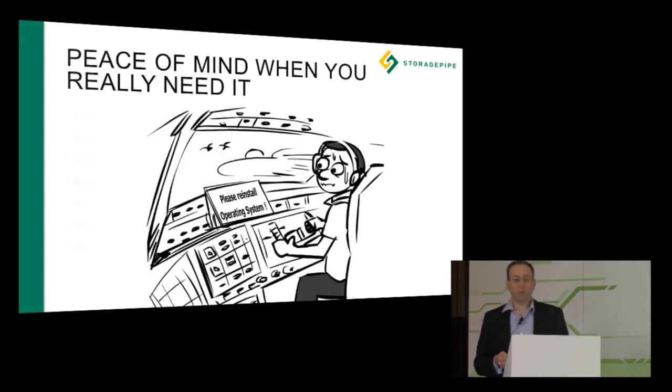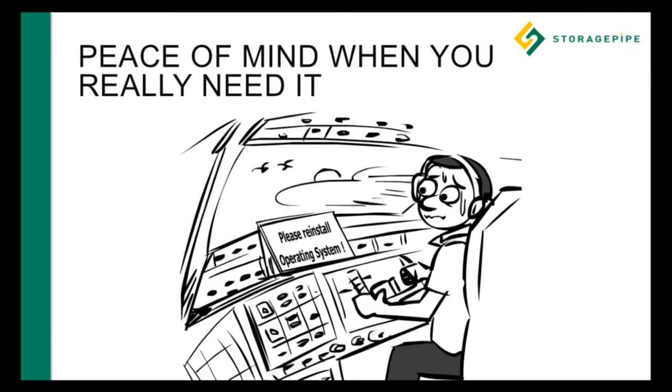It's peace of mind when you really need it, and that's how we deliver and how we believe we'll go to market. I encourage you to come by our booth, number 508, talk to us about partnering with us, talk about our solutions, and get excited about Veeam DR and Veeam Cloud Connect with StoragePipe. Thank you.